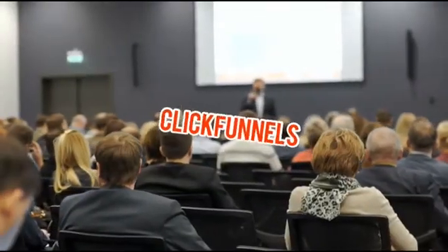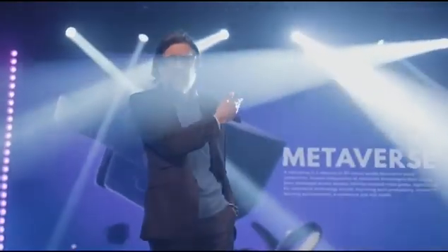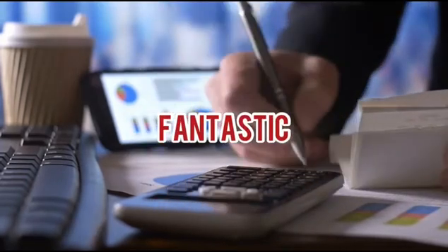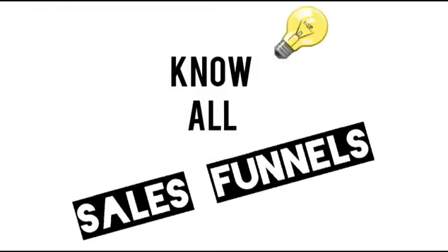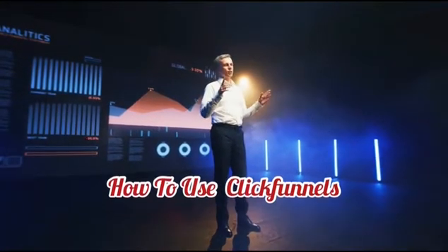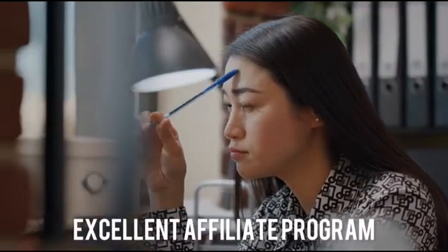Affiliate marketers utilize ClickFunnels to generate money online. High-end marketing options on the platform make it easy for affiliates to earn commissions. ClickFunnels' incredible affiliate platform pays affiliates up to 40% in recurring commissions. Welcome back to Sales Funnels Made Easy, where we teach you all you need to know about sales funnels. Today I'm going to show you how to use ClickFunnels to promote affiliate products, and contrary to popular belief, you don't need your own product to use ClickFunnels.